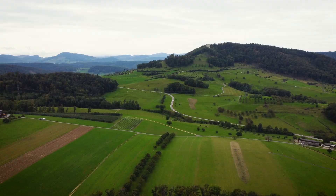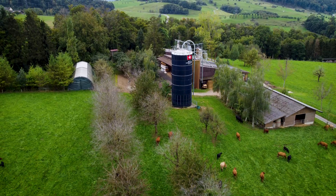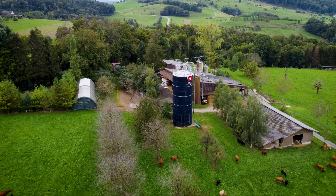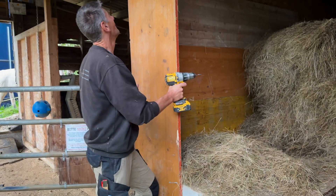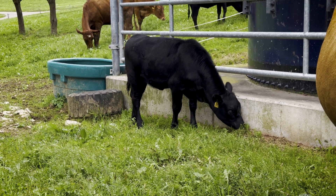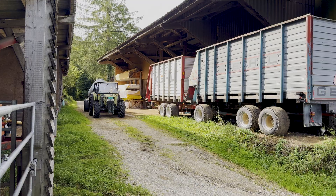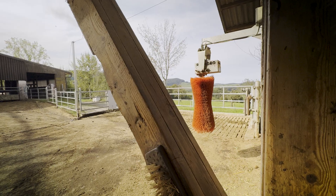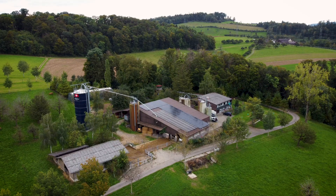We've returned to this mountainous area of Switzerland, to the east of Basel, to a cattle farm owned and run by Chris Coffman. His grandfather started farming here in 1973, with Chris taking it over from his own father in 2006. Originally a dairy farm, it now only produces meat from a herd of around 60 animals.